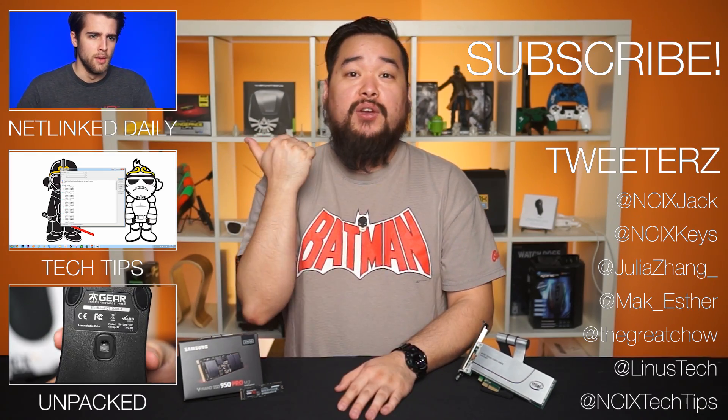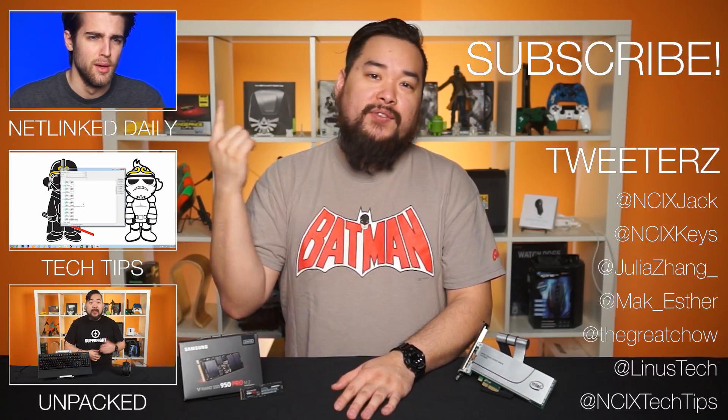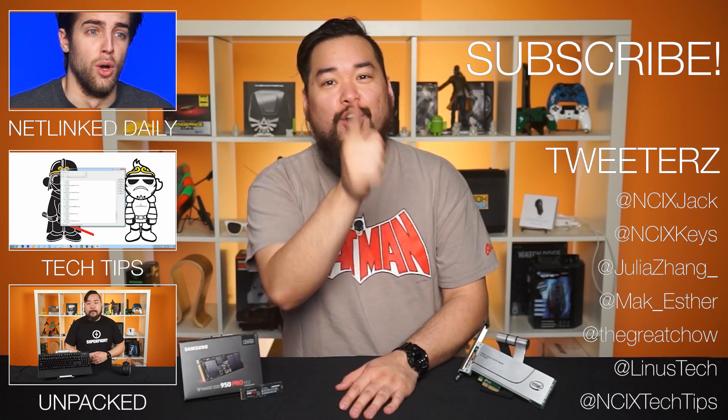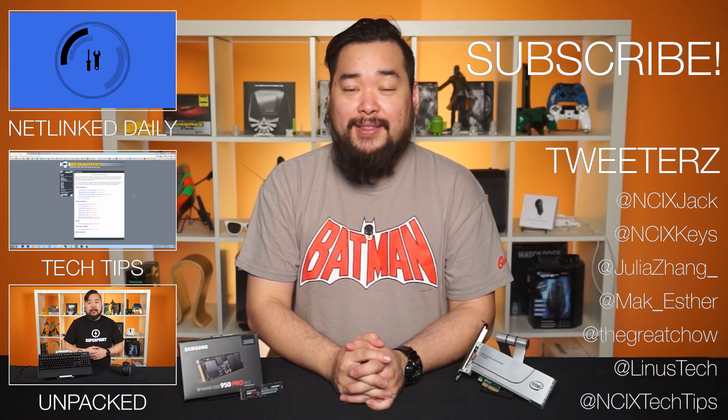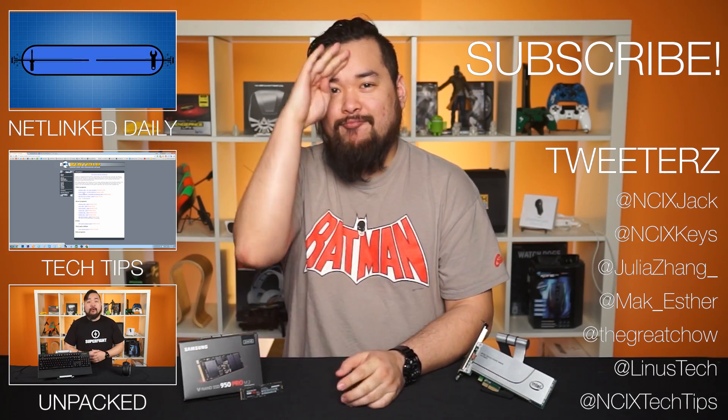Thank you so much for watching. Check out previous videos from us over here, maybe give us a follow on Twitter over here. But as always, don't forget to like the video, comment for fans with benefits, and subscribe for more like this from NCI X. We'll see you later.